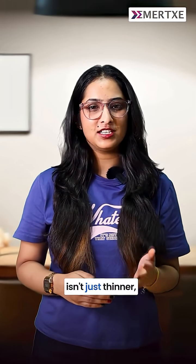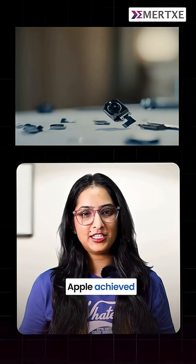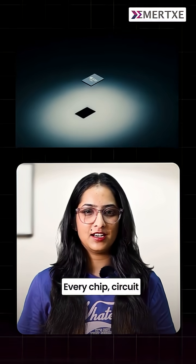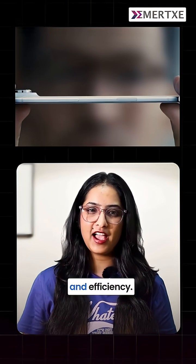The iPhone 17 Air isn't just thinner, it's a breakthrough in design and technology. Apple achieved this slim profile by rethinking how embedded systems work inside of one. Every chip, circuit and sensor was redesigned for miniaturization and efficiency.